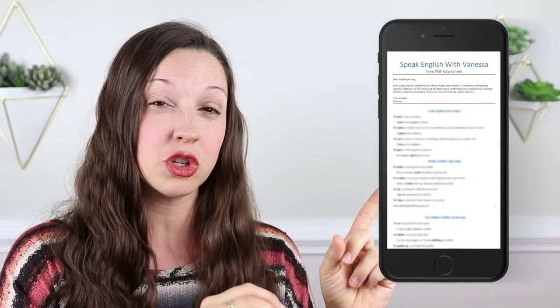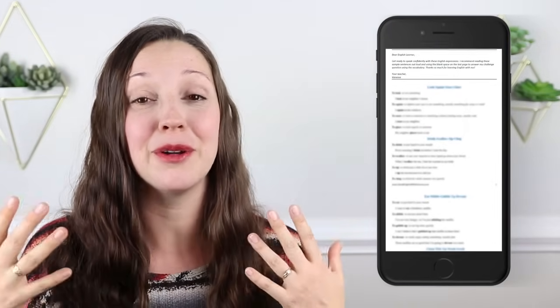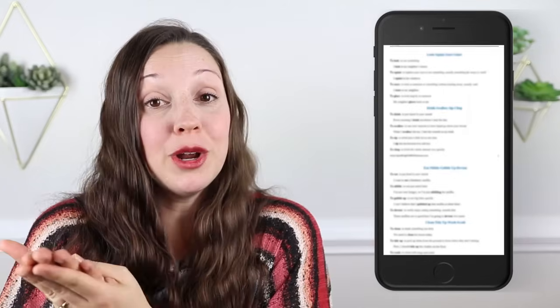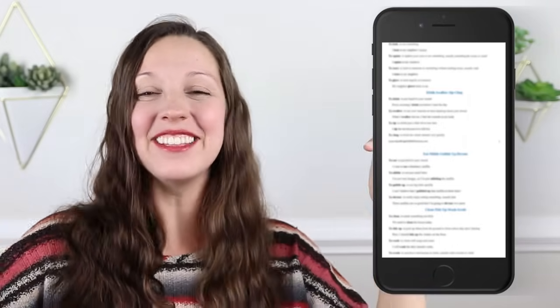Well, congratulations — now you can go on vacation to an English speaking country with confidence. Don't forget to download the free PDF worksheet with all of these essential expressions so that you don't feel embarrassed and can smoothly enjoy your vacation. I recommend downloading it, getting all of these expressions, the definitions, the sample situations, some cultural context, and even printing it out or keeping it on your phone to study on your way to your destination. I hope you have a wonderful vacation. Click the link in the description to download that free PDF worksheet today.